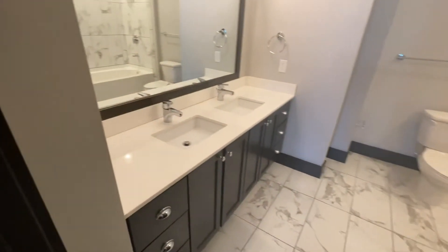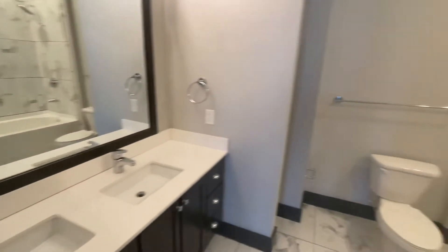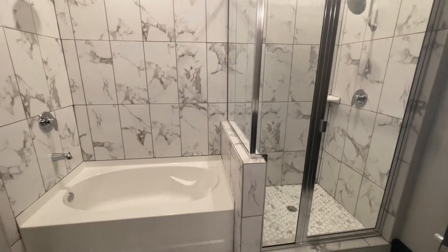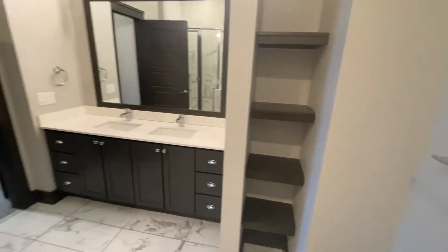This is the master bathroom. You have a double vanity with drawers on both sides and built-in towel hooks. In here you also have a Roman soaking tub, two rain-style shower heads with floor-to-ceiling ceramic tile, additional custom built-in shelving, and tons of storage underneath the double vanity.